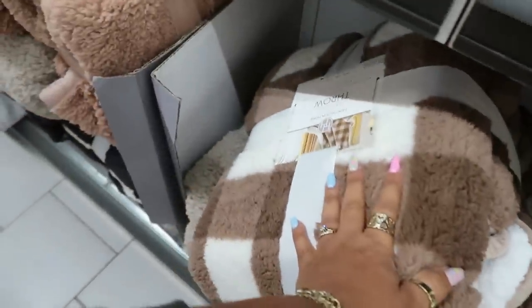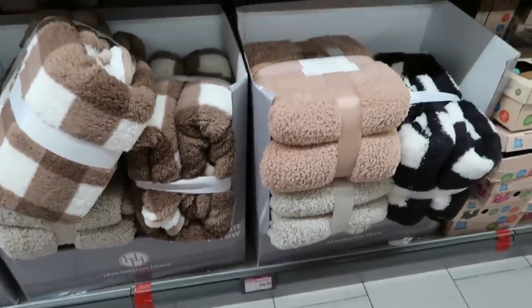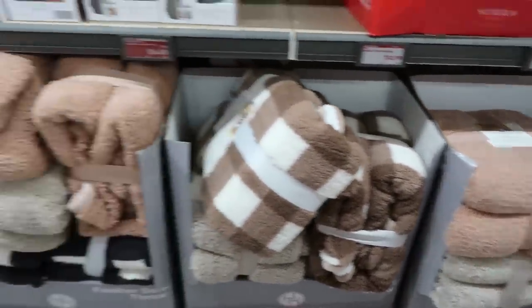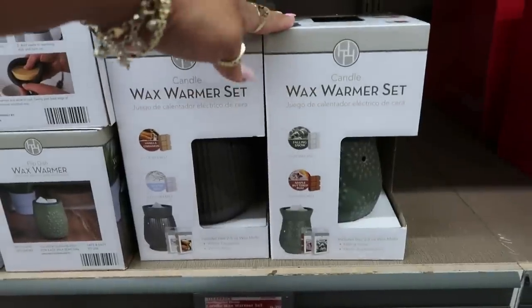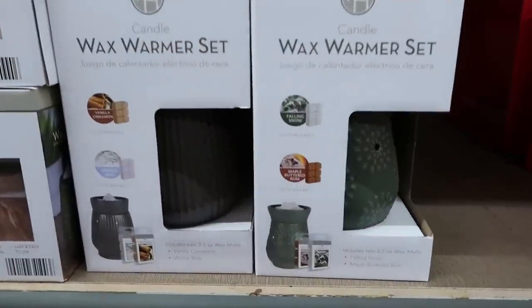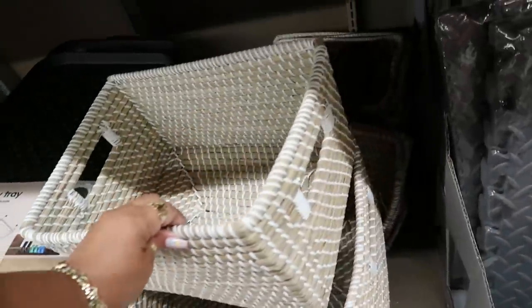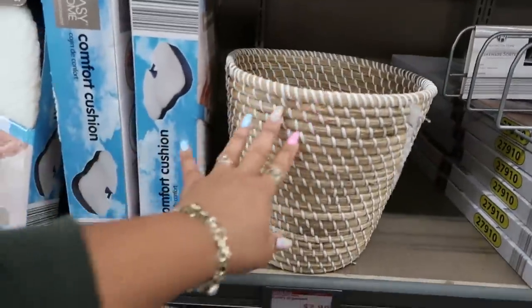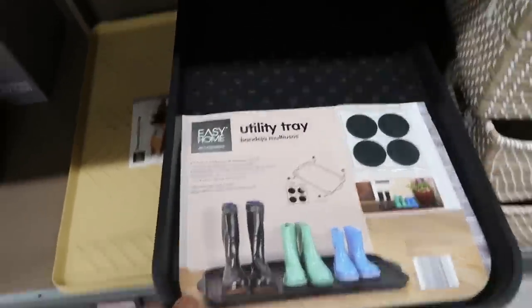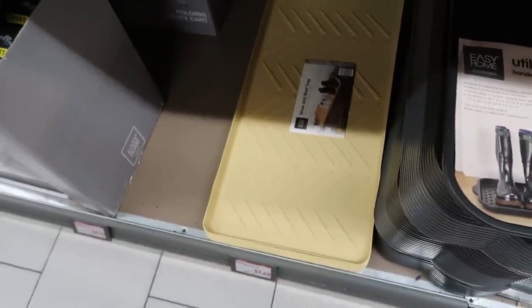Feather soft throw is $15 — I like that one, a few different colors. Wax warmer was $9.79 and is now $6.50. Bathroom decor — not too sure — but these are some nice little baskets, rectangle and round. The utility tray is $4.29 and the shoe and boot tray is $7.50.